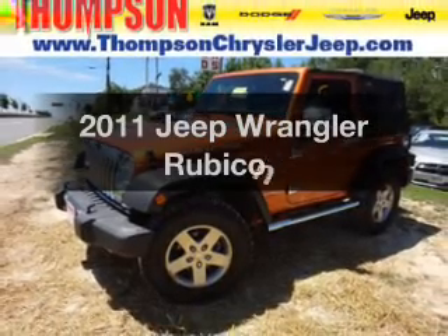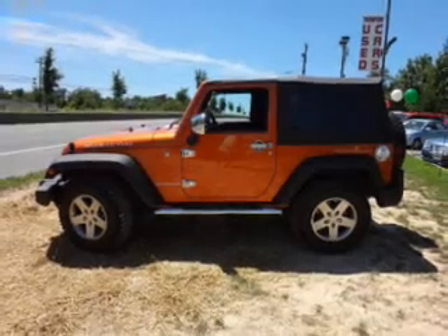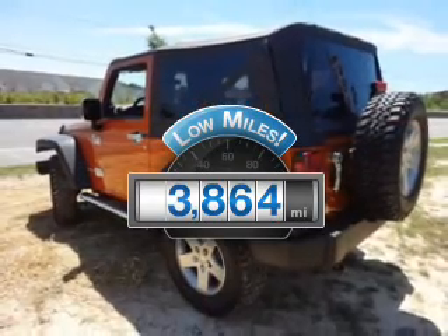Introducing the 2011 Jeep Wrangler. Everything you need under one roof with this great vehicle. Low mileage is an important factor in your purchase, and this vehicle delivers a low odometer reading.